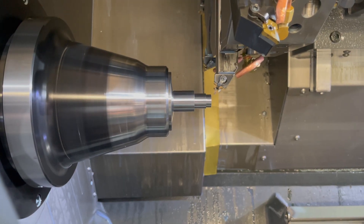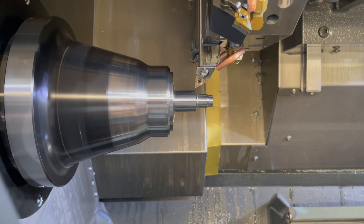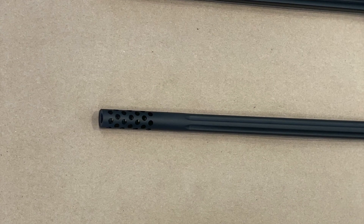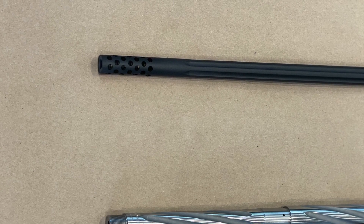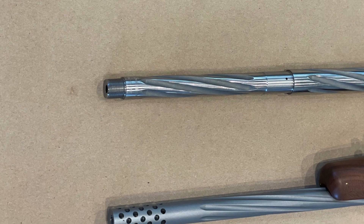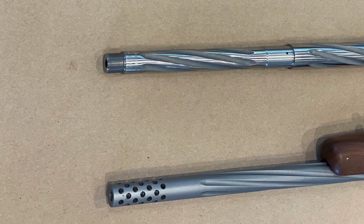The next thing they do on another machine is chamber it, contour it, thread it, and if a customer asks for it, flute that barrel as well. They do everything from standard stock barrels with no fluting, to straight fluting, deep straight fluting, and helical fluting. If you ask them, they can do just about anything — it's going to take more time and cost a little more, but they have the people and programs to do it.